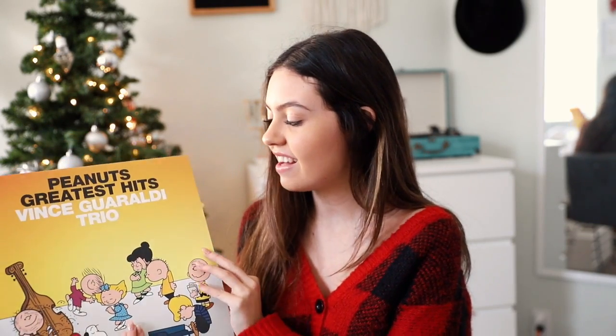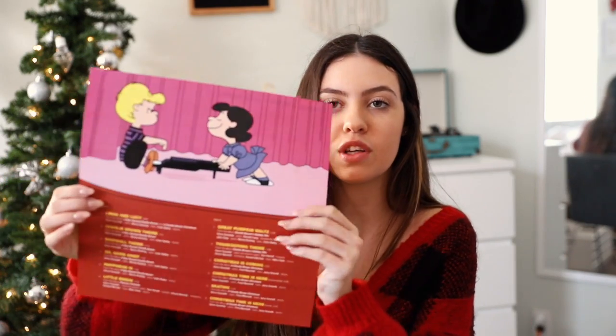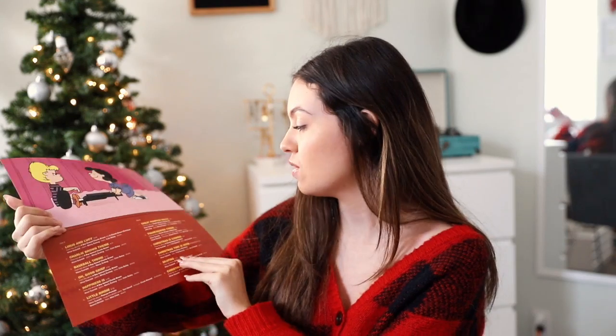This one is newer but also older — it's the Peanuts Greatest Hits. It has Charlie Brown on the front and Lucy on the back, with all the classic songs you'd know. On the back there's a section about Charlie Brown's jazz roots with a whole story, which I thought was cool. It has 'Linus and Lucy,' 'Charlie Brown Theme,' 'Baseball Theme,' 'Oh Good Grief,' 'Skating,' and 'Christmastime Is Here' — songs from all the movies.